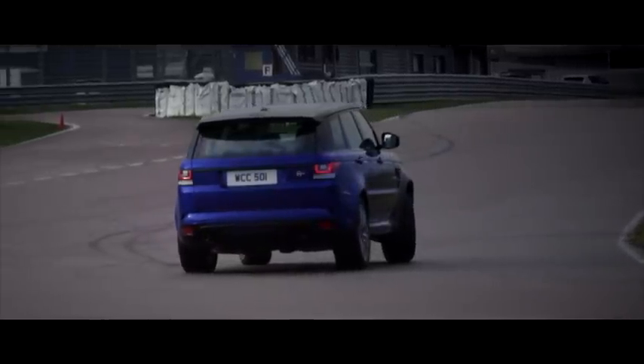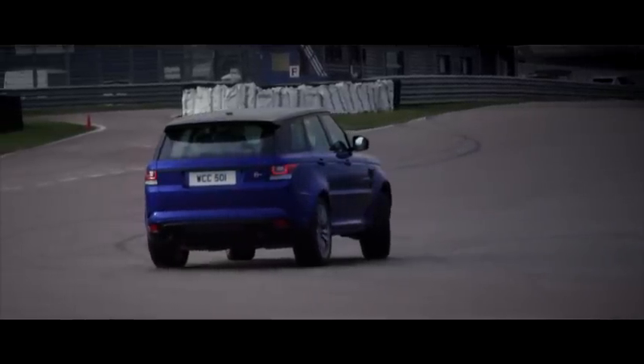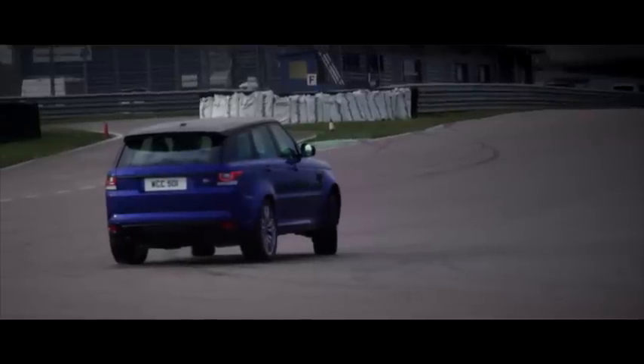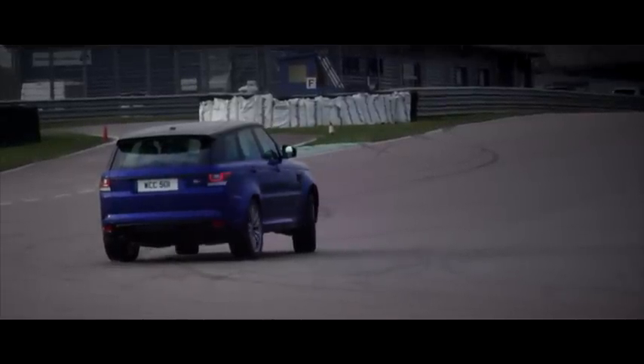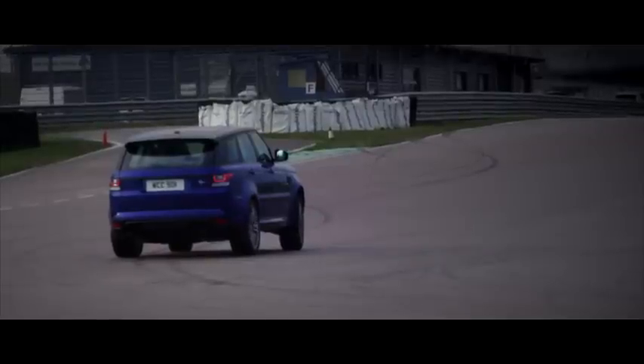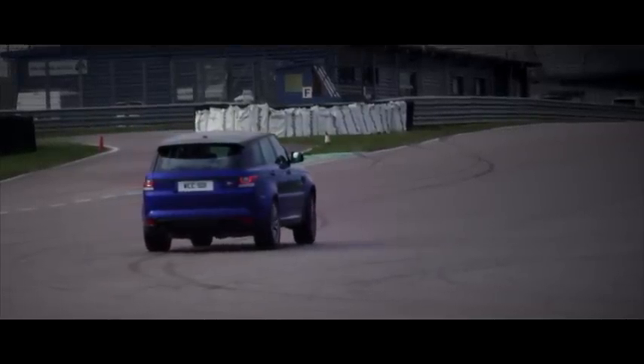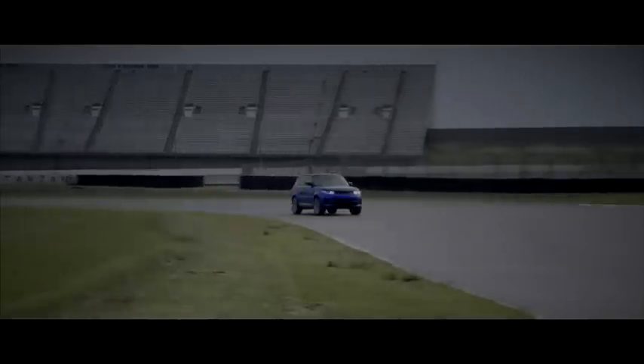Once you pass the apex, 680 newton metres of torque is controlled by an incredibly sophisticated drivetrain which distributes the power to each wheel for a perfect and clean exit. The Range Rover Sport SVR — it's a true driver's car.